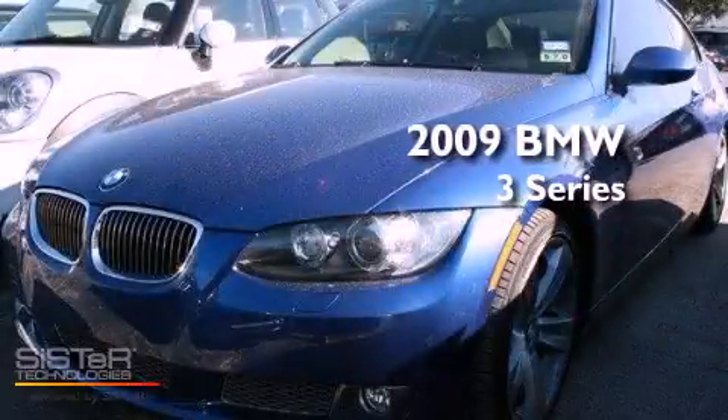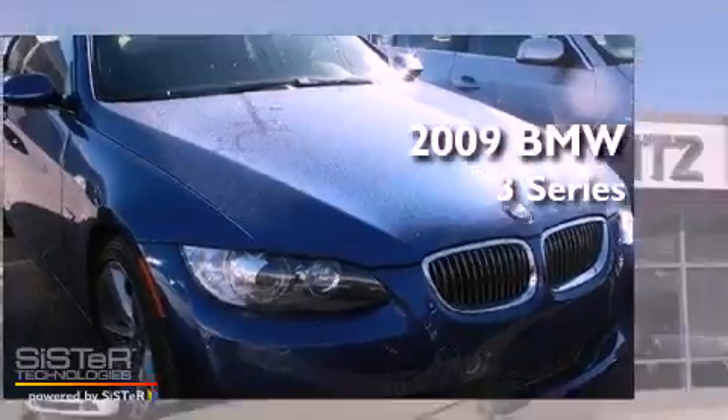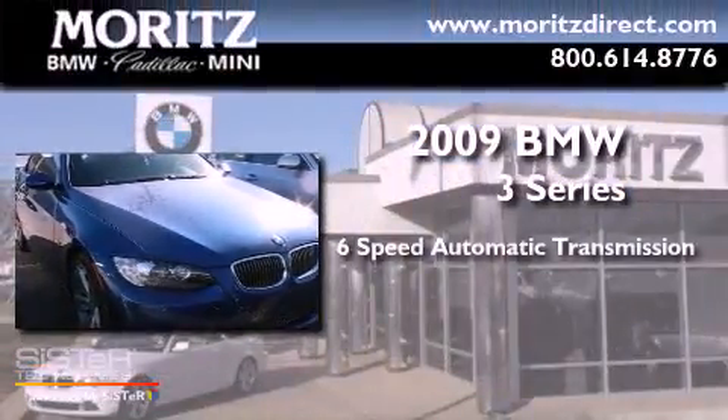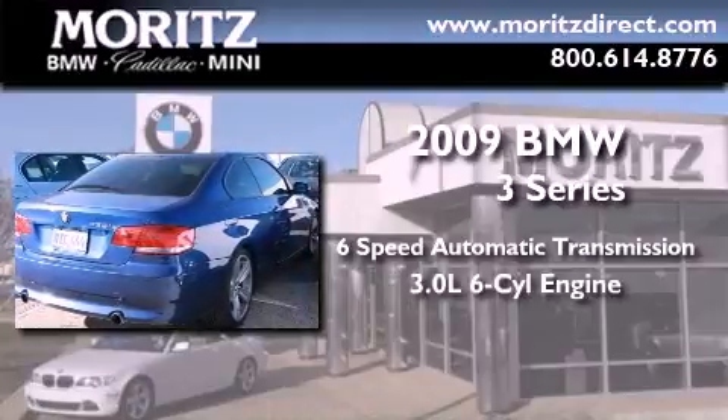This is a certified pre-owned 2009 BMW 3 Series. This car has a six-speed automatic transmission and a 3.0 liter inline six-cylinder engine.